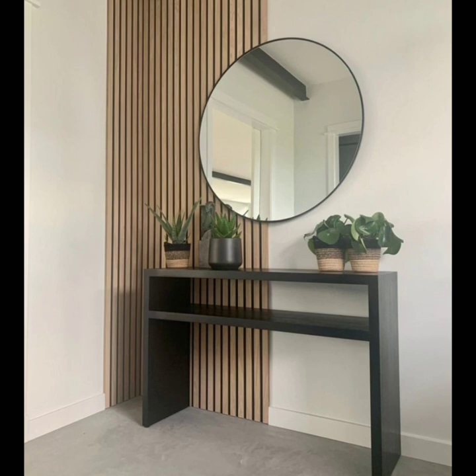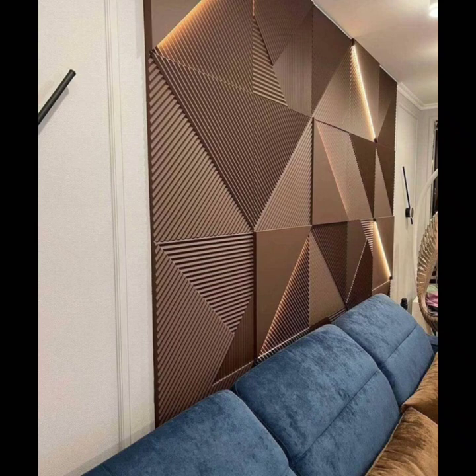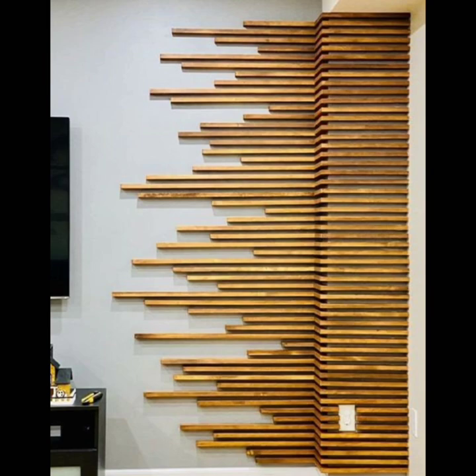Incorporate an accent wall. In addition to adding to the walls, think about decorating the walls themselves. Try using a bright and bold paint color to create an accent wall, or bring in pattern with wallpaper, stenciling, or other decorative paint techniques.